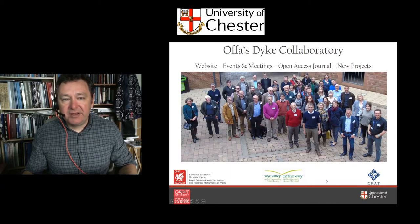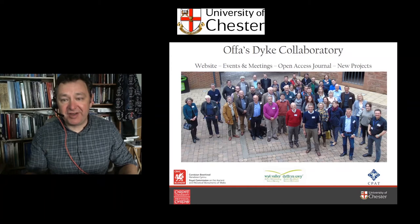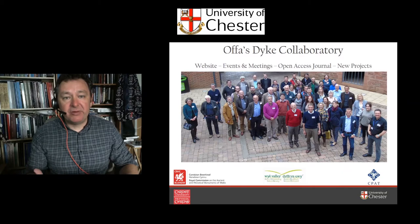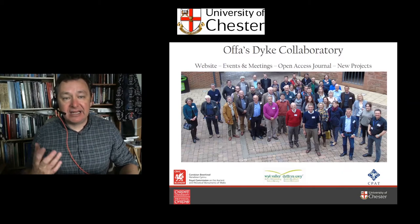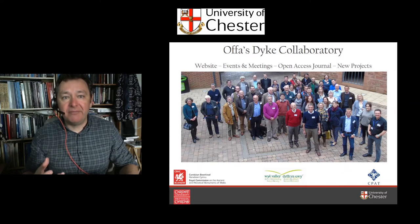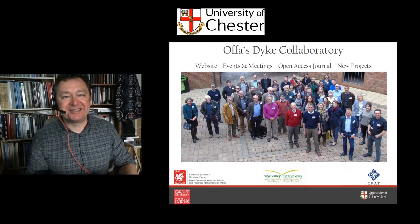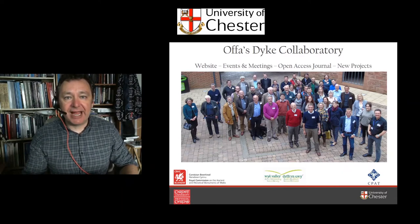The background I want to start with is the context for my involvement in Offa's Dyke. I work at the University of Chester in a borderland zone. Some of you may be aware that I conducted fieldwork at the Pillar of Eliseg near Llangollen, in the Vale of Llangollen, and I'm interested in early medieval archaeology in this region that was going to become the Anglo-Welsh borderlands. Wales didn't exist and England didn't exist at the time.